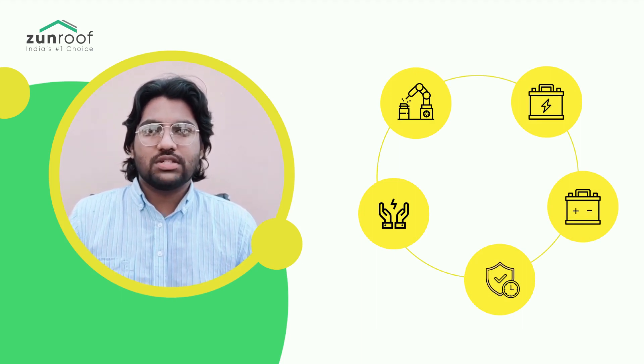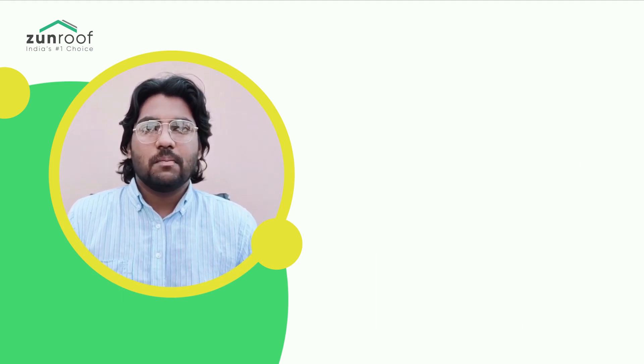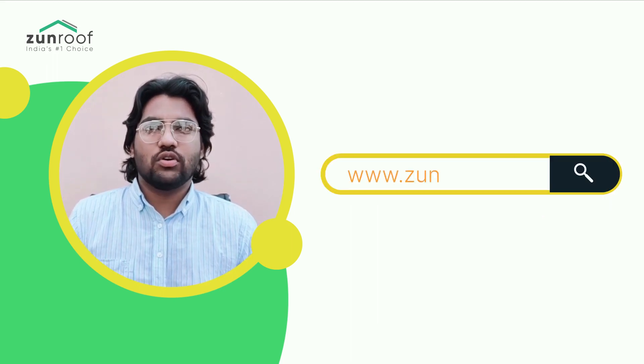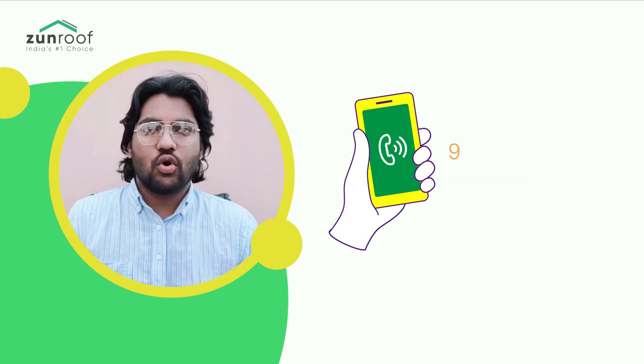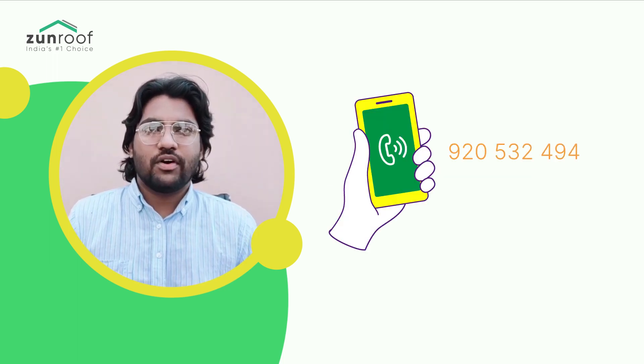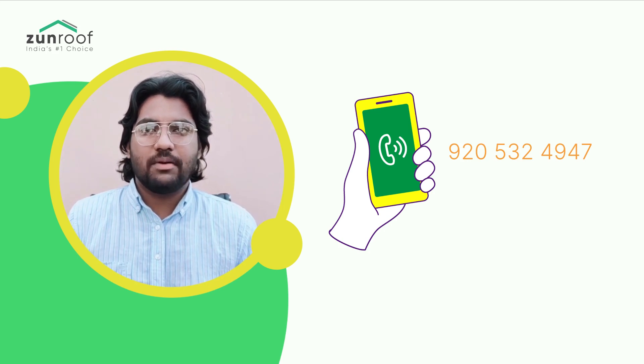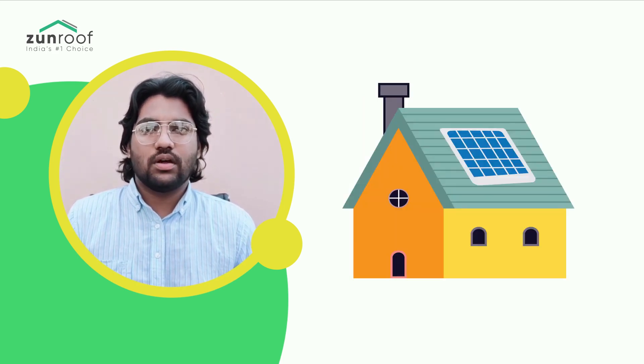We hope the video was helpful. If you liked the video, please like, share, and subscribe to Zanroof Solar. For more information on solar rooftop systems, visit zanroof.com or call us. Our solar experts will be happy to guide you.